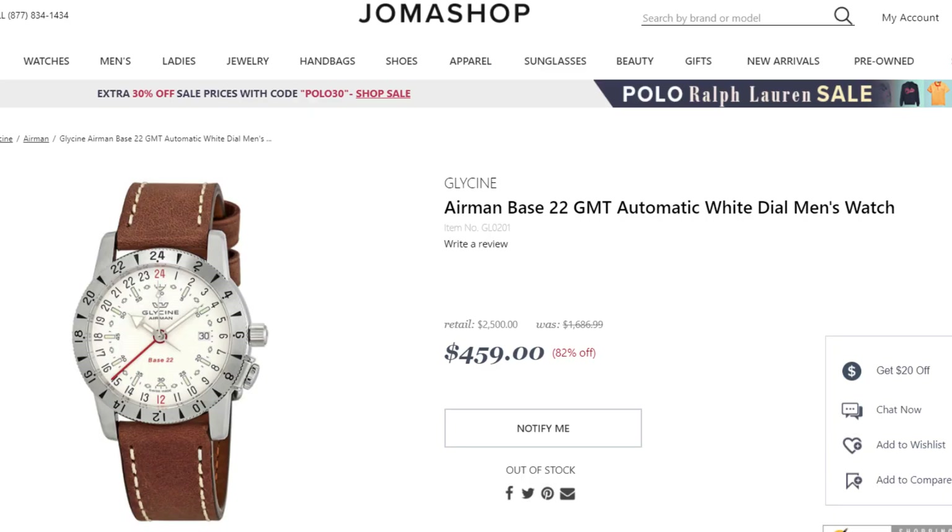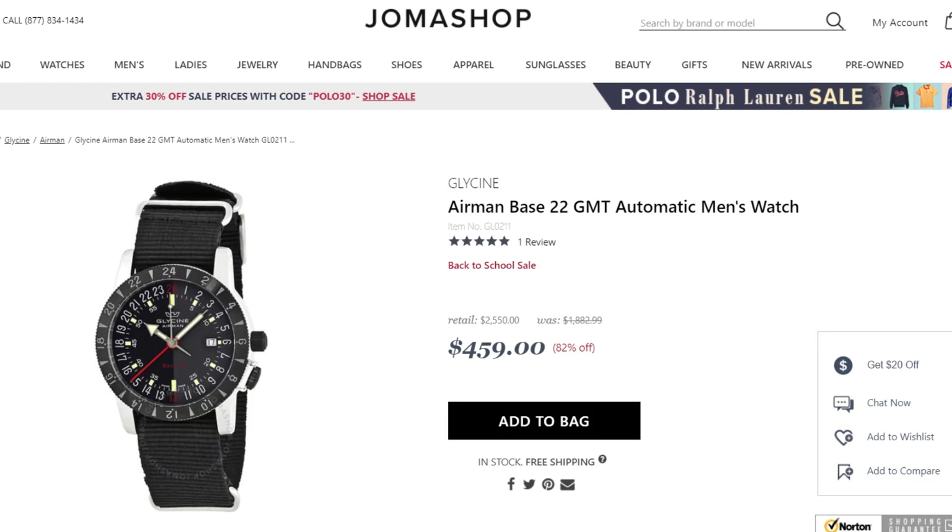The second watch I've got in is a Glycine Airman Base 22 GMT at $459 US dollars. I've got the green dial one — it looks like it's out of stock at the moment. There's a black dial one as well at the same price; I'll leave links to both in the description. Now that is $459 for a Swiss made automatic GMT. Please, if you can think of a better value-for-money Swiss made automatic GMT, leave me a comment — I would love to hear it. No wonder people ask if their prices are legit. Let's flip the camera and peel off some stickers.